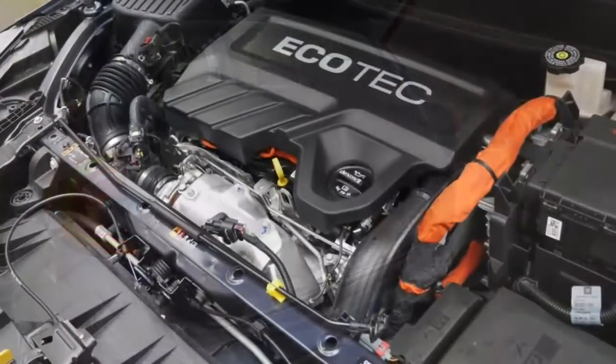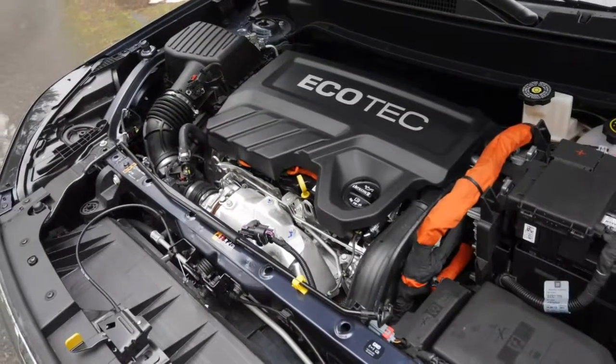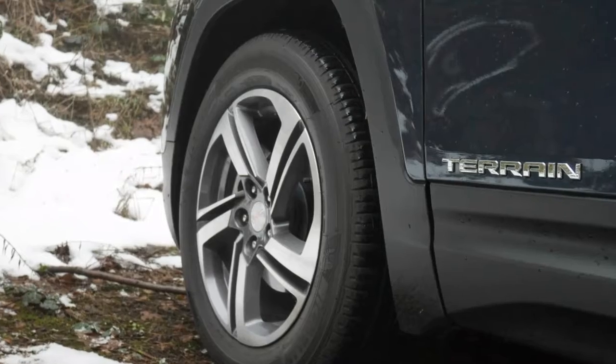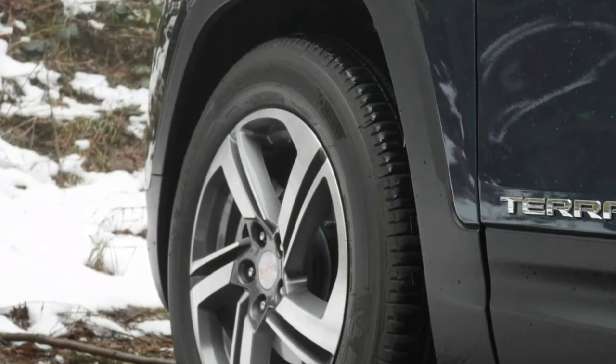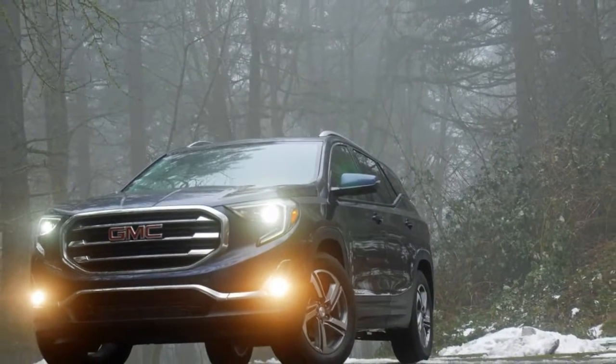The as-tested price of the SLT diesel was a rather hefty $39,605. It did, however, have most options, including the infotainment package 2 and driver alert package 2, that together include all the extra entertainment and safety gadgets.